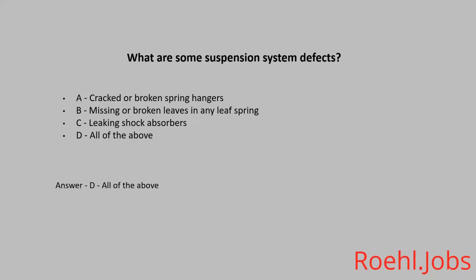How far ahead do CDL manuals say you should look? A. 2 minutes. B. 12 to 15 seconds. C. 20 to 30 seconds. The answer is B. 12 to 15 seconds.